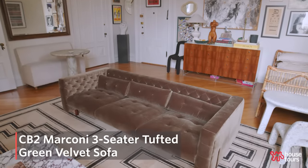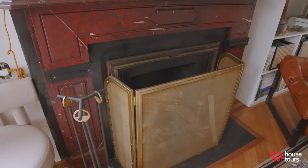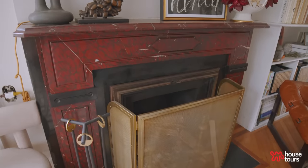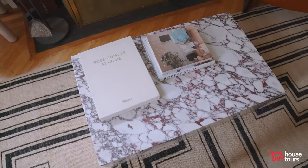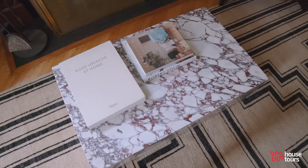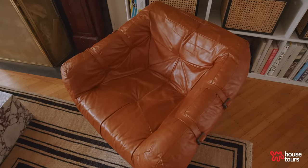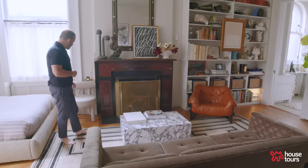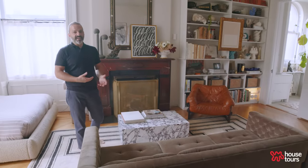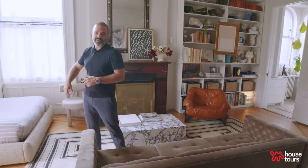I've got the new Marconi sofa from CB2 — it's a great piece. I love the combination of the deep rich red marble and the olive green. Red and green are a great color combination when it's not done to look like Christmas. I had the coffee table custom fabricated — it's a Calcutta viola marble table. The vintage chairs are really good, and I've got my antler lamp, a Josh Young print, and a new chair that I love because it just blends into the wall color.